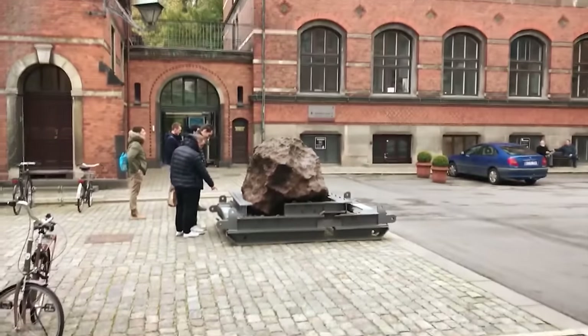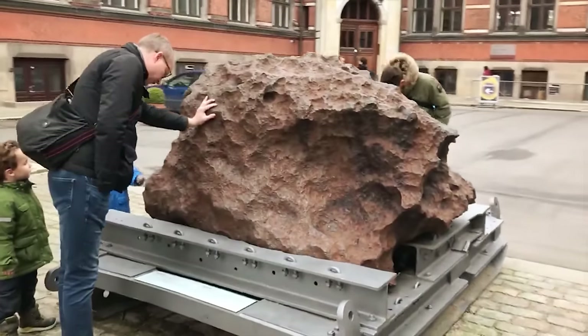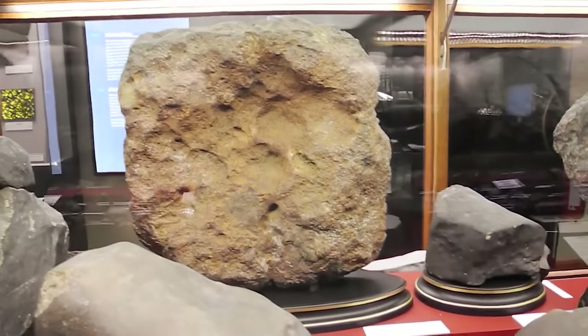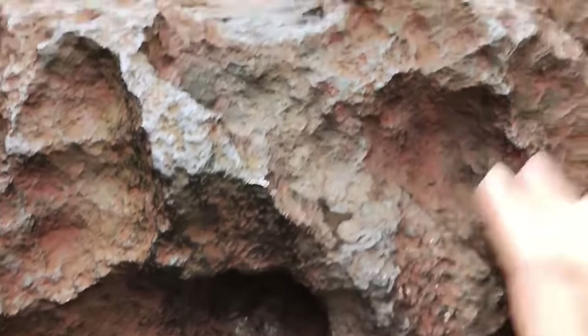Number 3: The Cape York meteorite. One of the largest known iron meteorites, the Cape York meteorite is categorized as a medium octahedrite in chemical group IIIAB. At least eight major shards totaling 58 tons have been found, with the largest weighing 31 tons, in addition to numerous tiny fragments. The largest fragment was discovered in Greenland, 23 miles east of Cape York — this area is where the meteorite got its name.